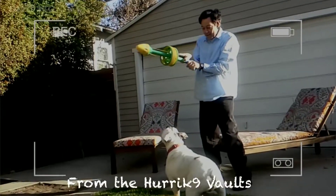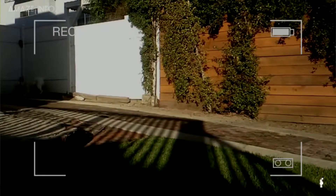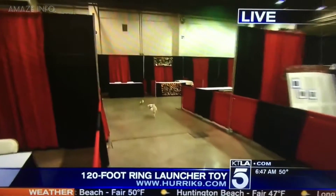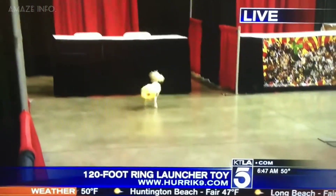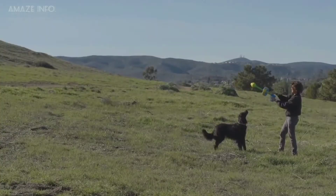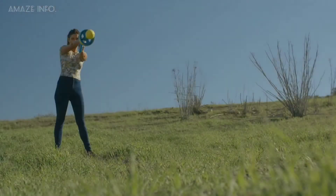Simply pull the handle back all the way to launch it far, up to 100 feet maximum, or just bring it halfway for shorter distances. Since the distance can be adjusted, using the ring launcher indoors is definitely possible if you have the room, and it makes a good home workout for your dog also. The rings are also made durable to last, so you won't have to worry about that.